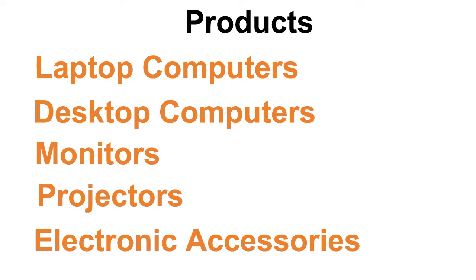Acer sells laptops, desktops, monitors, projectors and accessories like headphones and others.